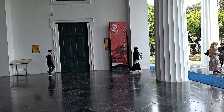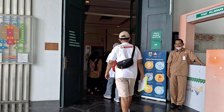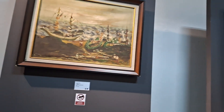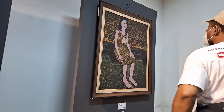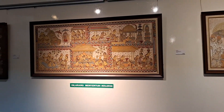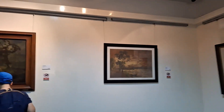Menurut catatan sejarah, bangunan terdahulu adalah kantor pemerintahan di era Belanda, Jepang, hingga kantor wali kota Jakarta. Pada tahun 1976, bangunan ini alih fungsi jadi gedung Balai Seni Rupa. Kemudian pada tahun 1977, berganti menjadi museum keramik. Lalu pada tahun 1990, resmi menjadi Museum Seni Rupa dan Keramik sampai hingga saat ini.